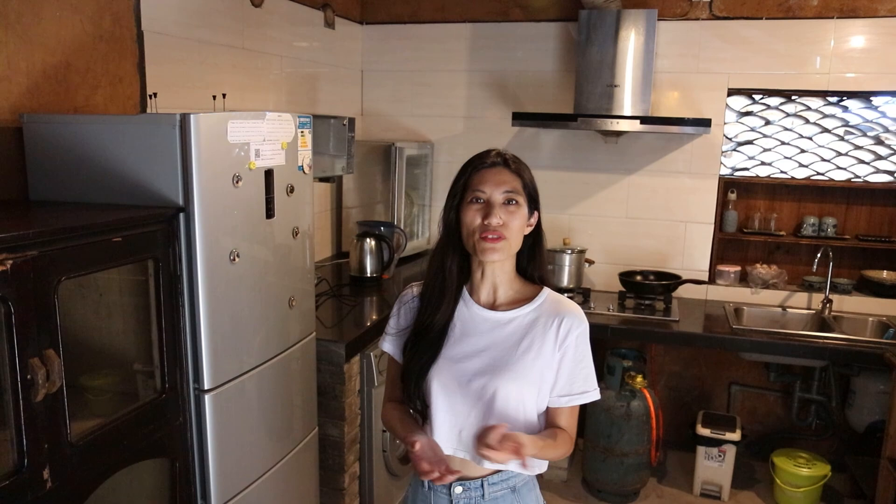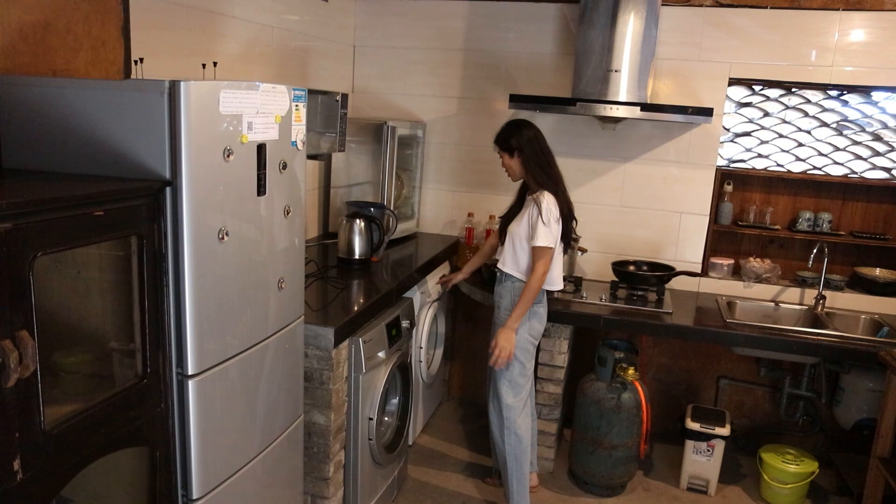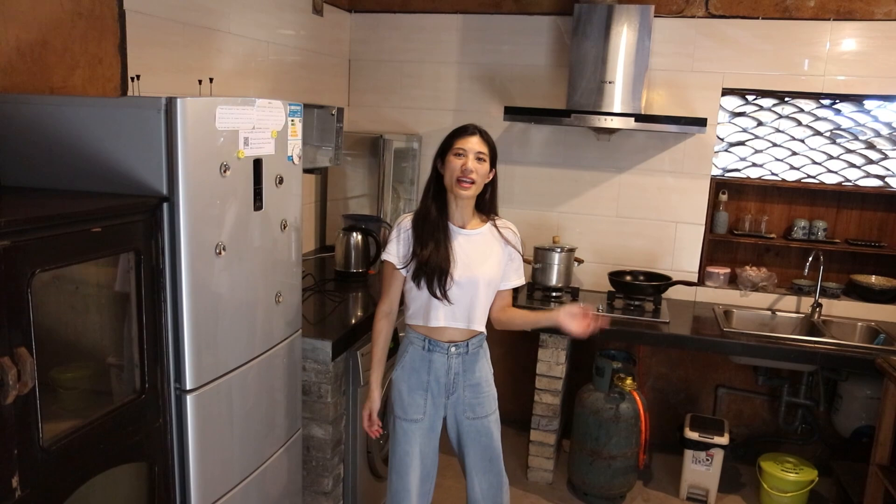Meals are only 25 RMB per person per meal and they are vegetarian only. Breakfast however is provided free — a local lady from the village comes the evening before to deliver two buns, two local eggs and soya milk. The buns are called baozi so you can steam them up yourself. In the kitchen we've got a microwave, kettle, and a washing machine as well as a dryer — very handy. It's only 10 RMB per load. You pay Haibo for all these things at the end of your trip before checkout.